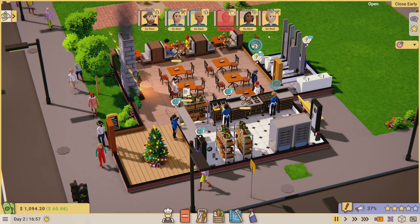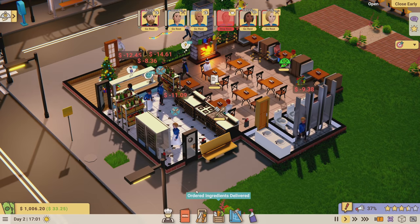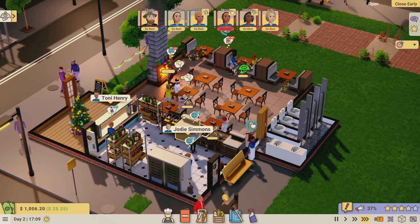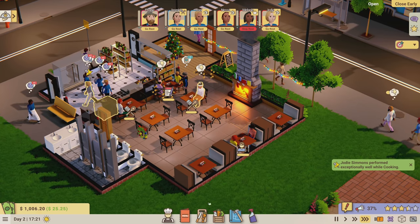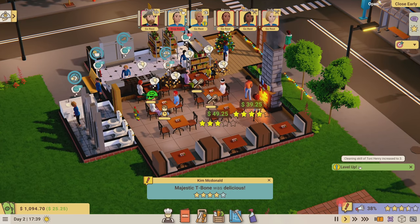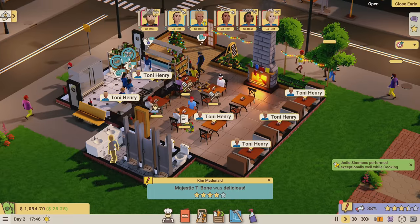This number has to be green at the end of the day to show we're making money. We have one extra employee I didn't plan on, but we're making meals quickly and getting good deliveries. Someone just leveled up - Tony's cleaning skill has been increased to level three! She's done enough cleaning that her skill went up - that's awesome.